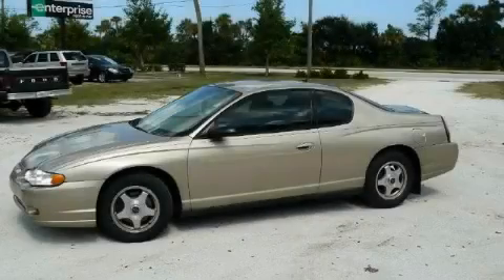This is a 2005 Chevrolet Monte Carlo. More than just a ride, great engineering.